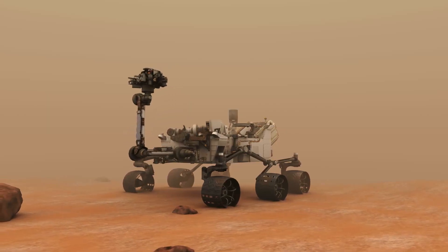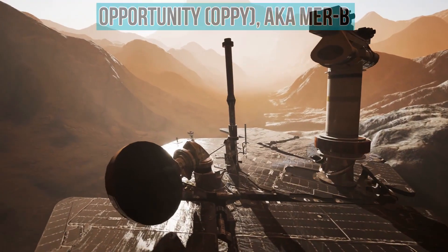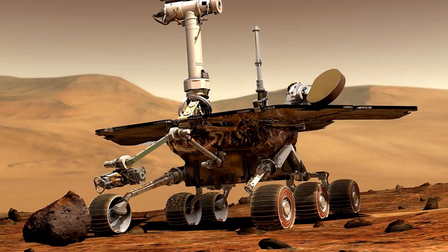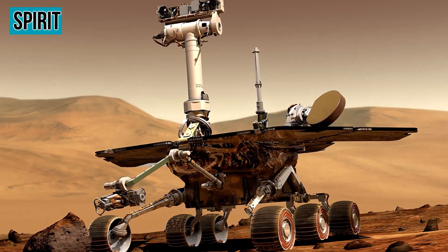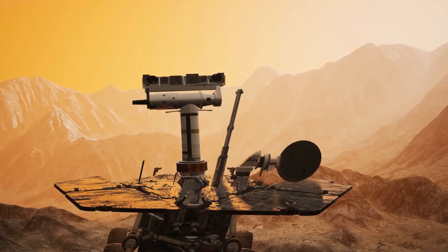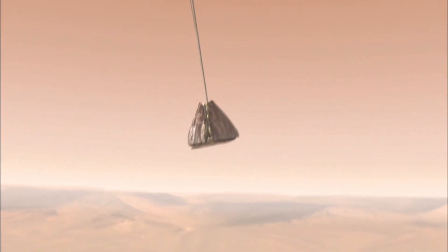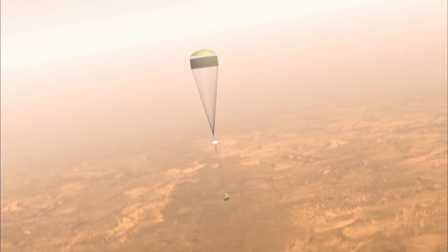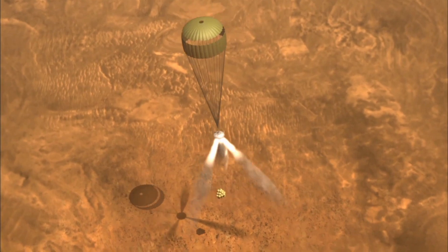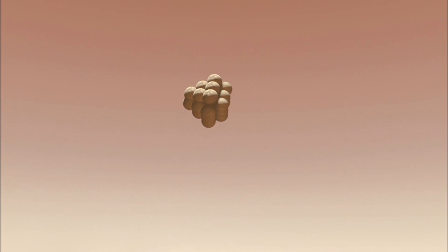The Mars Exploration rover mission involved sending two rovers to Mars in 2003. One was Opportunity, aka MER-B, nicknamed Oppie, while the other was named Spirit. They launched close together — Spirit on June 10, 2003, and Opportunity on July 7, 2003. They landed in January 2004 on opposite sides of the planet's equator, deployed instruments, and started to look for answers concerning Martian areology, which is like geology but on Mars instead of Earth.